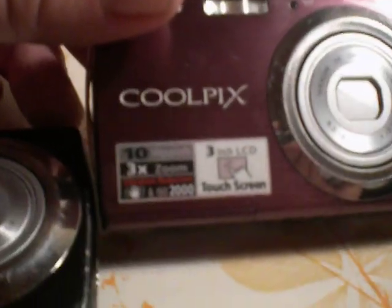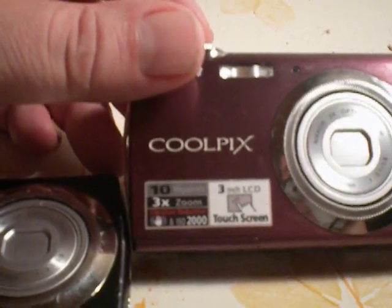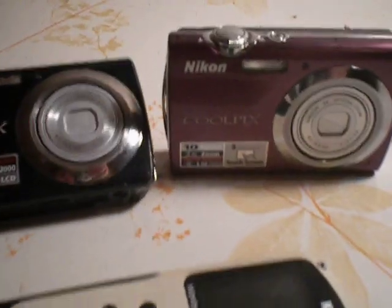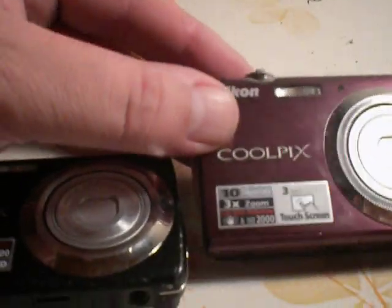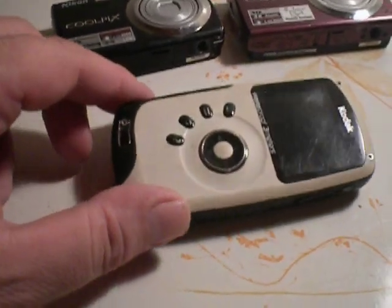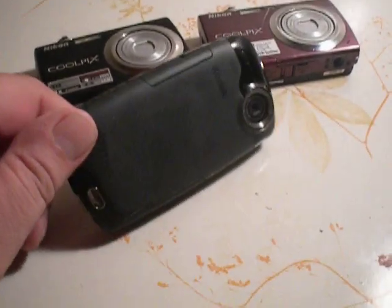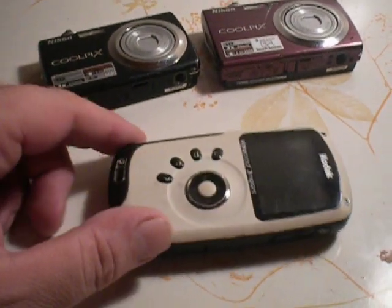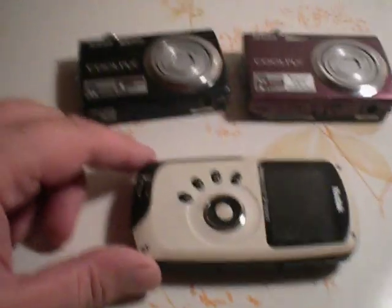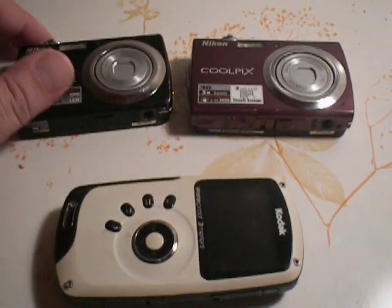That's the Nikon Coolpix. It has 10 megapixels — not huge, but good for my needs. This one also has 10 megapixels and 3x zoom. These two are basically the same camera; they've got the touch screen going on. This one here is a little older — it's high def resolution, I don't know what that means. I got that for like $20 trade or something at a flea market.